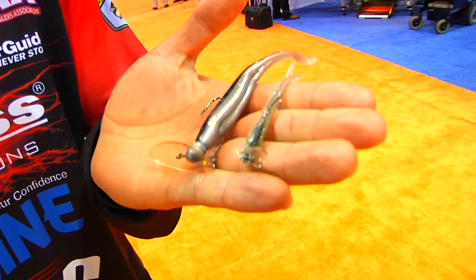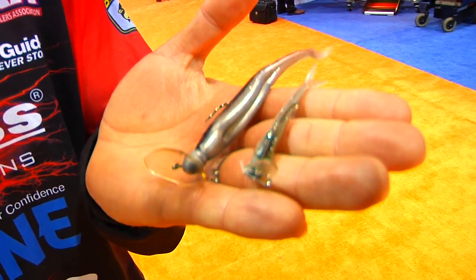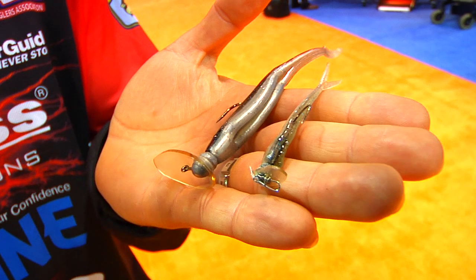Hi, my name is Aaron Martins. I'm here at the iCast show in Florida to talk about my scrounger. It's an old idea — it's been out for almost 35 years. I brought it back; it had been discontinued a long time ago.